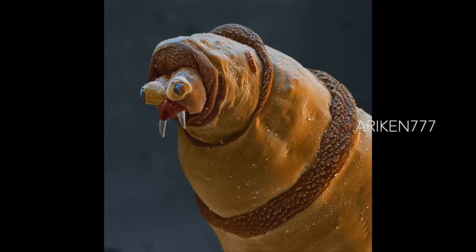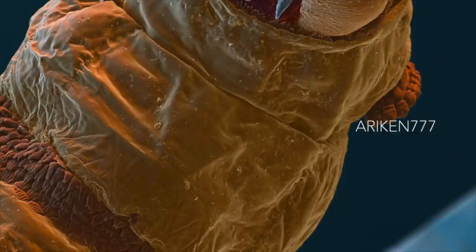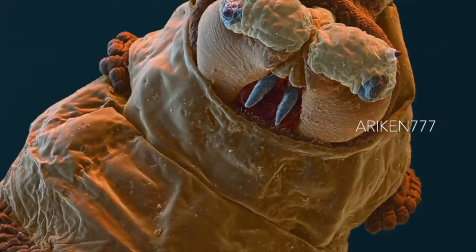A blue bottle fly maggot. These maggots are used medicinally to clean wounds. They are sterilized and placed in the wound where they feed on dead tissue and leave healthy tissue untouched. Their saliva contains antibacterial chemicals which maintain sterility in the area. Maggots are also used on ulcers and deep wounds, and are most often used to treat diabetic ulcers on the feet.